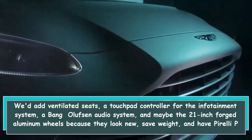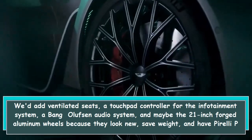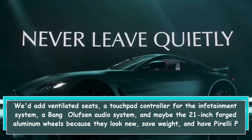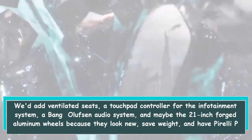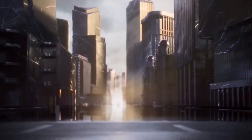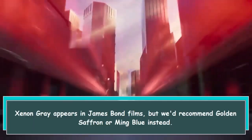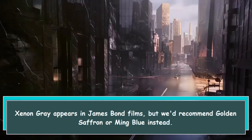We'd add ventilated seats, a touchpad controller for the infotainment system, a Bang & Olufsen audio system, and maybe the 21-inch forged aluminum wheels — because they look great, save weight, and come with Pirelli P Zero high-performance tires. A cool color would also be our choice: Xenon Gray appears in James Bond films, but we'd recommend Golden Saffron or Ming Blue instead.